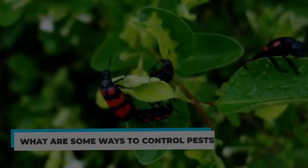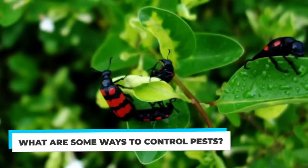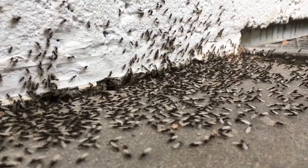What are some ways to control pests? Pests are one of many annoyances that can destroy your business. They may appear innocuous, but they can create multiple issues, ranging from contamination to added expenses. With the appropriate knowledge, you can prevent, identify, and remove pests the right way.